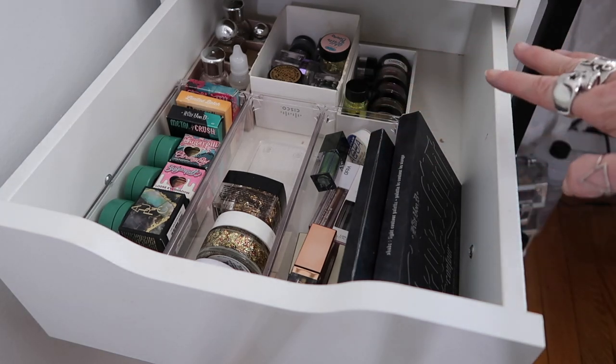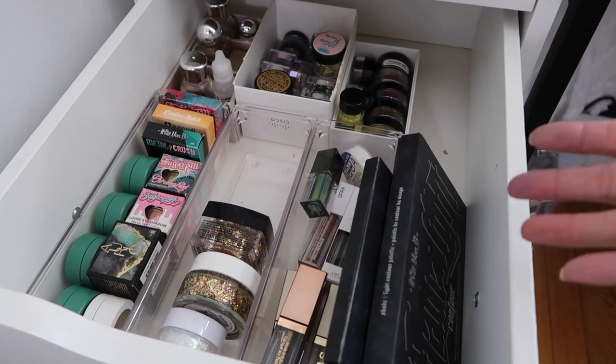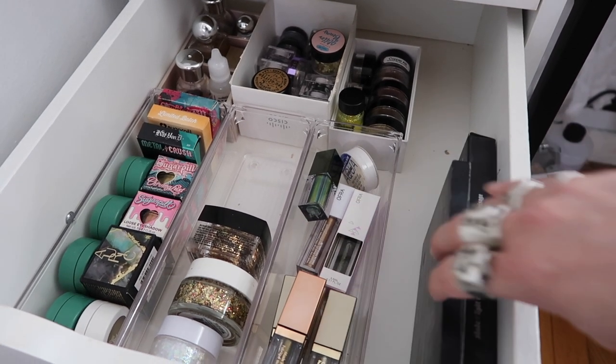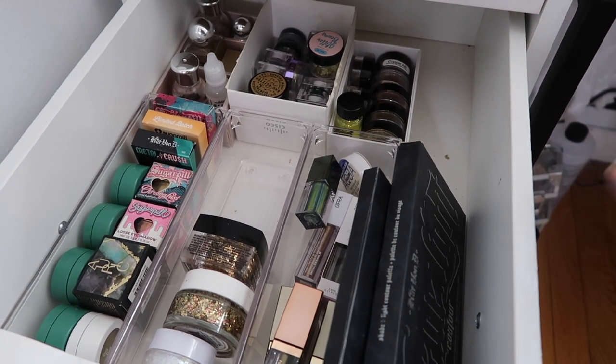Look at how much room I have now — it is so nice to actually see everything. For so long I couldn't see all the stuff, it was just crammed in there. This makes me so happy and makes me want to use all of it so much more. That was the whole point of a declutter.